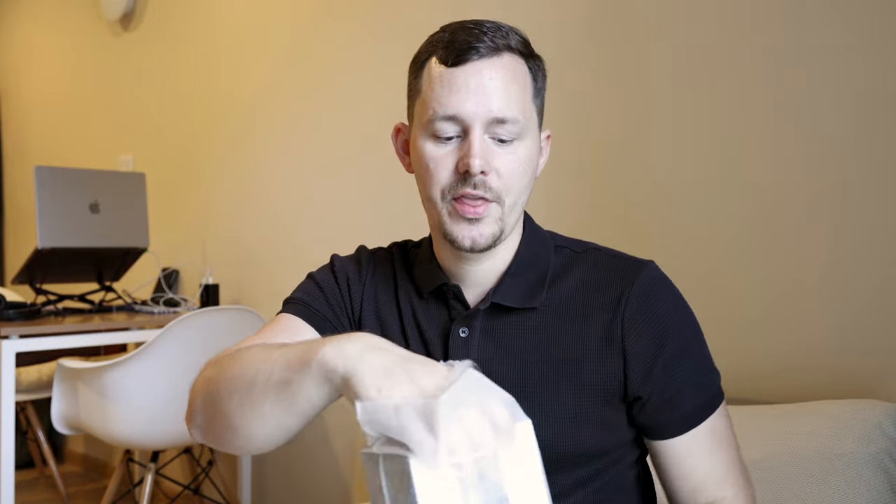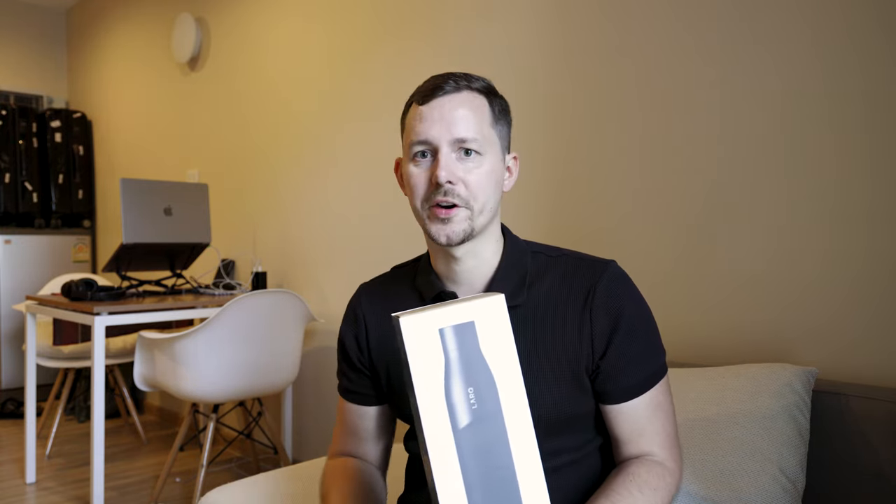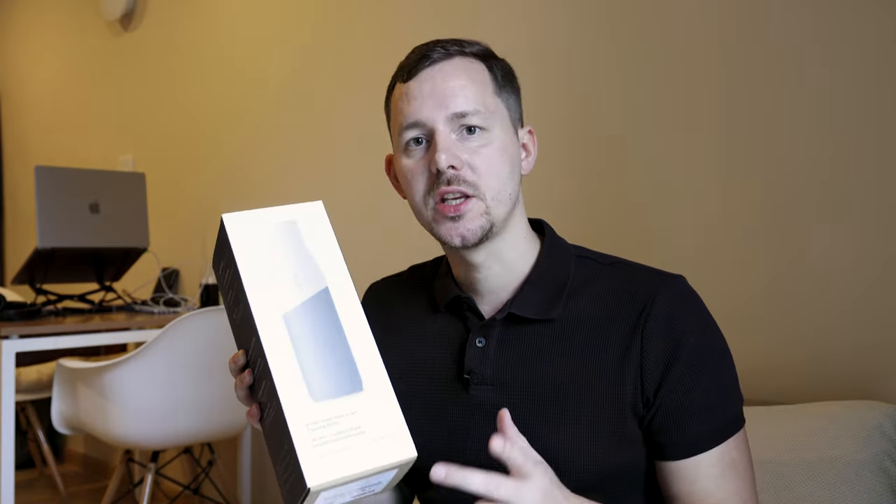Lark was kind enough to send us the full setup. We chose the 950 milliliter bottles that are not insulated, because I care more about having more water than having it cold or warm. These are the Pure model, which has an ultraviolet light built into the cap that is rechargeable and kills off bacteria.